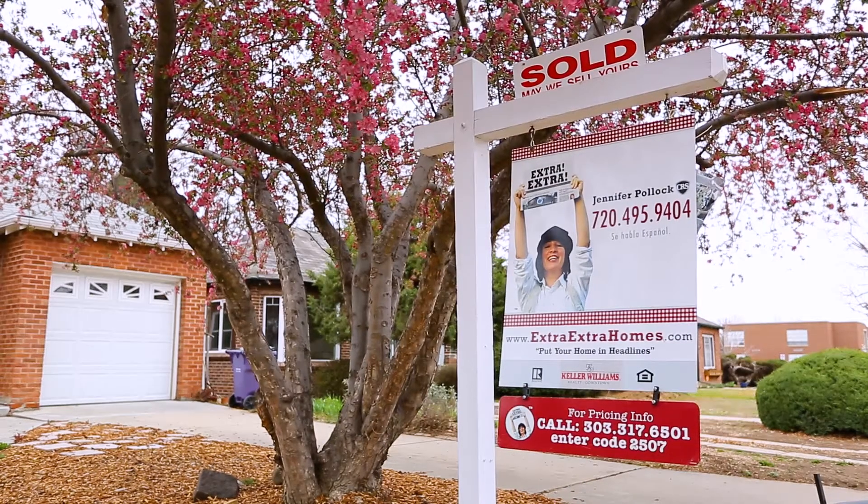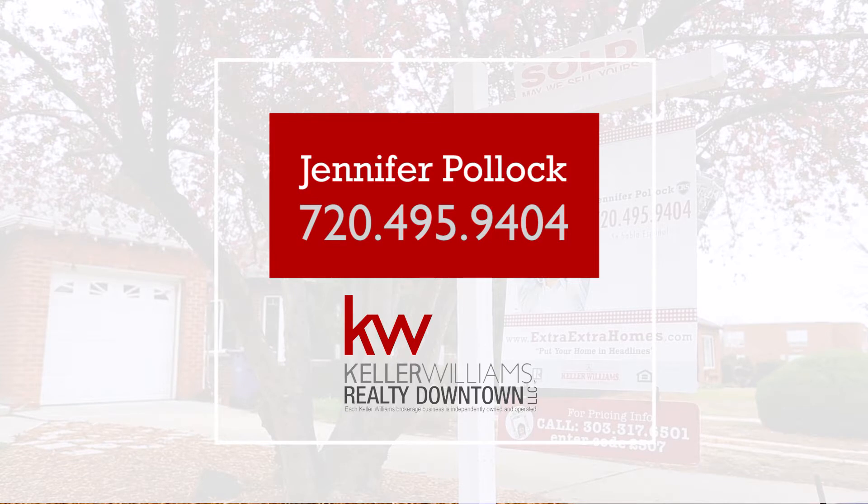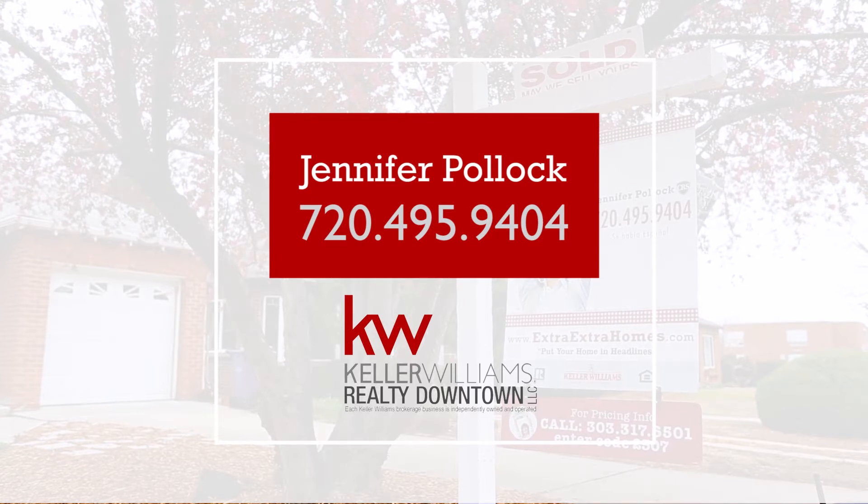Don't be put in that position. I'm here to guide you with doing the right thing when you're selling your home. We want to protect you and your largest investment. Give me a call today — Jennifer Pollack at 720-495-9404. I look forward to working with you on the sale of your home.